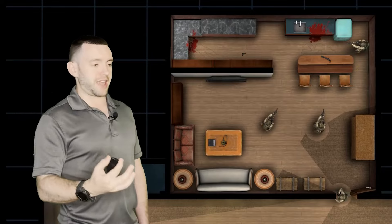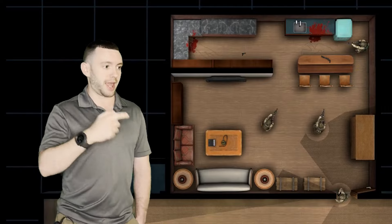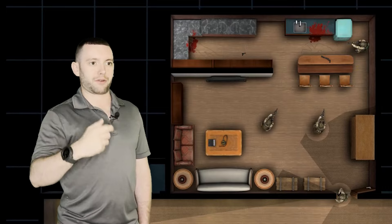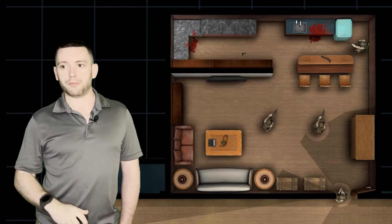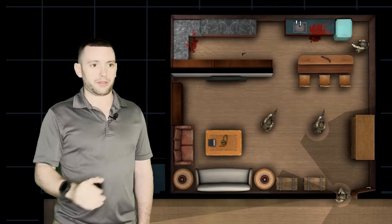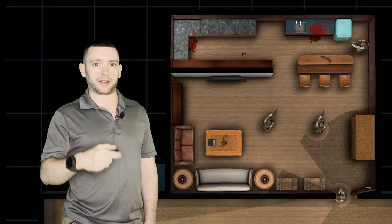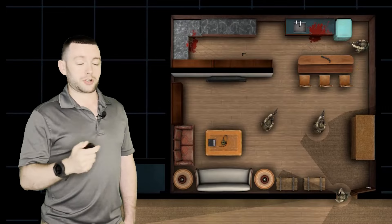For teams that are unfamiliar and have never trained in furnished rooms, this can be a huge shock. It can cause task overload and processing overload because it's significantly more complicated and they've never been exposed to this kind of environment. It can be very dangerous because it's a training fallacy — rooms are very rarely empty. Furniture creates a lot of dead space and can create a lot of different problems depending on what happens during that clearance.